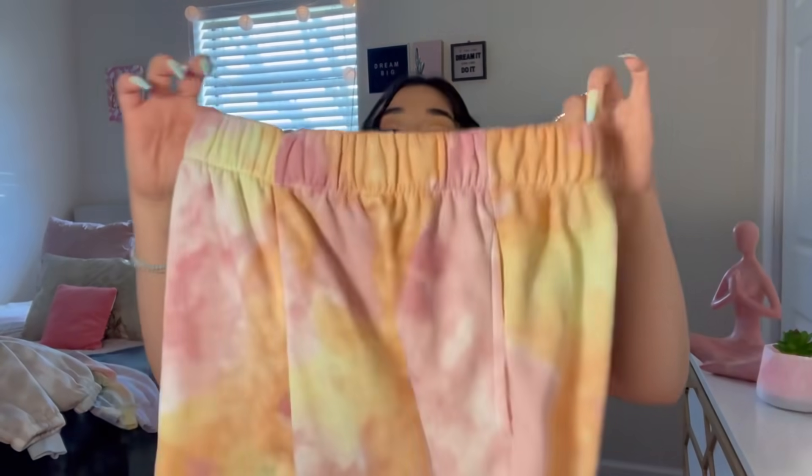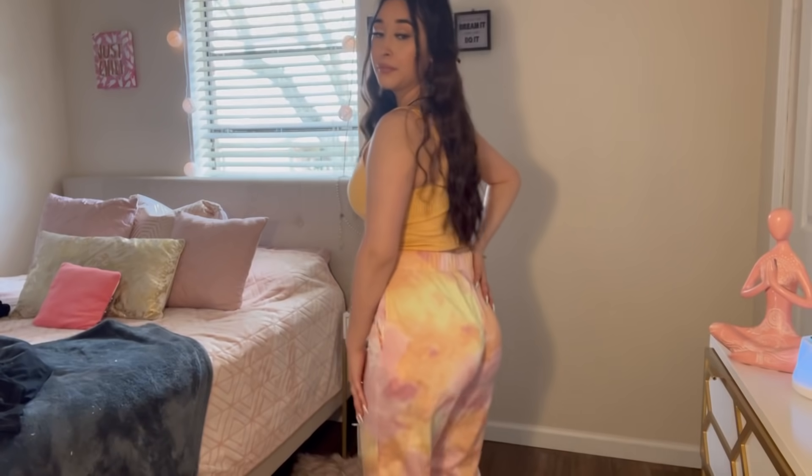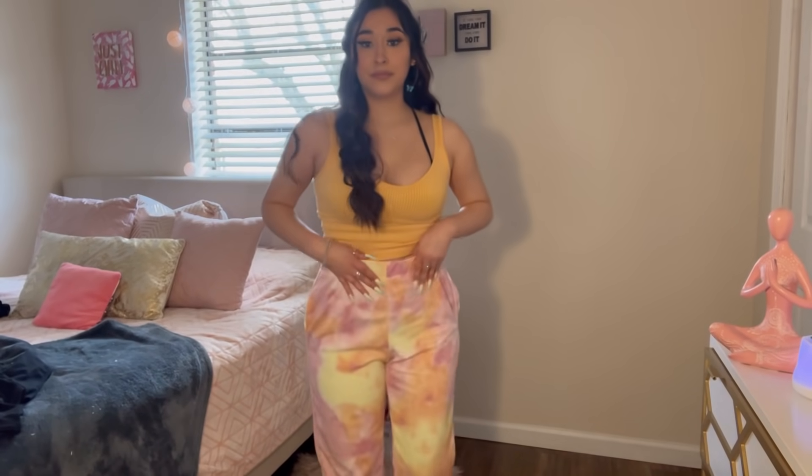Of course I had to get another pair of sweatpants! These ones have pink, yellow, and orange in them. Size medium, and also $9.99.